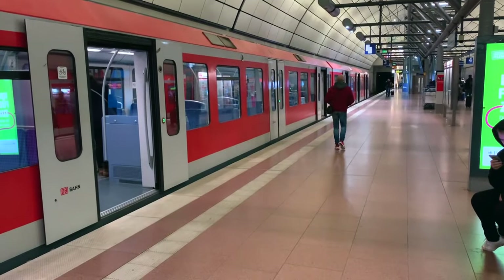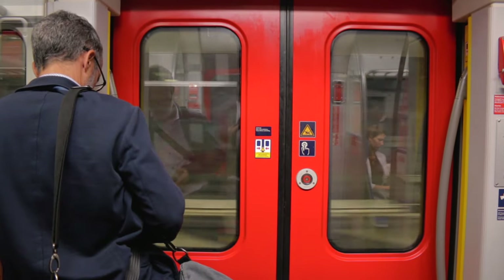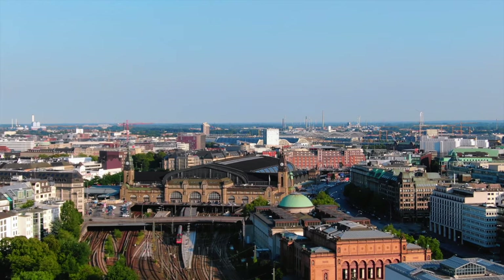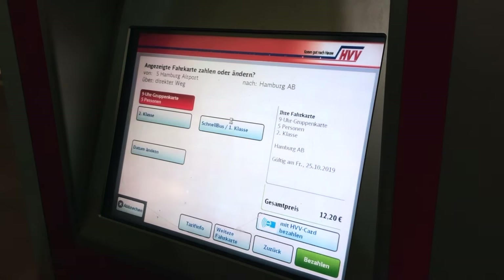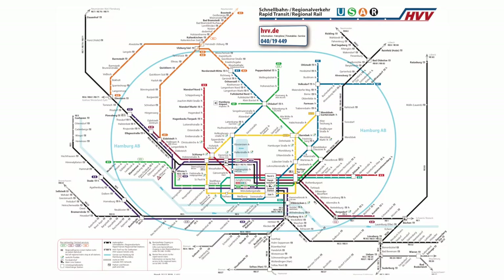The suburban and underground train lines, shortened as S and U-Bahn, are the most cost-efficient and convenient way to get around in Hamburg. From central station you can access all public transport lines. Tickets for public transport can be purchased at the machines at the stations. The city is divided into rings, and with each additional ring the ticket price is more expensive.